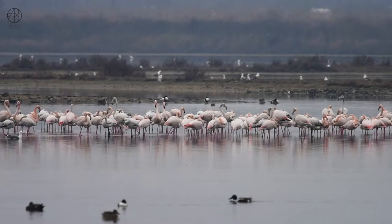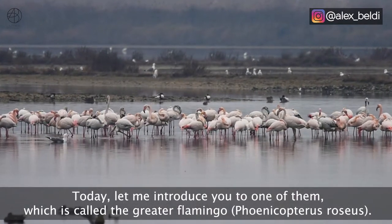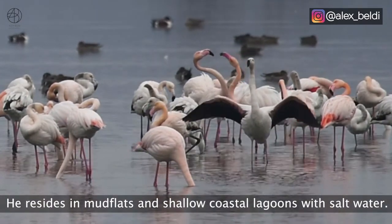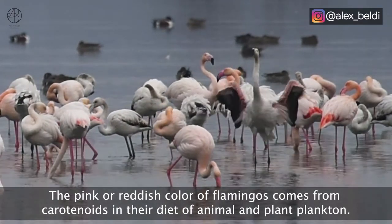Let me introduce you to one of them, which is called the Greater Flamingo, or Phoenicopterus roseus. It resides in mudflats and shallow coastal lagoons with salt water. The pink or reddish color of flamingos comes from carotenoids in their diet of animal and plant plankton.